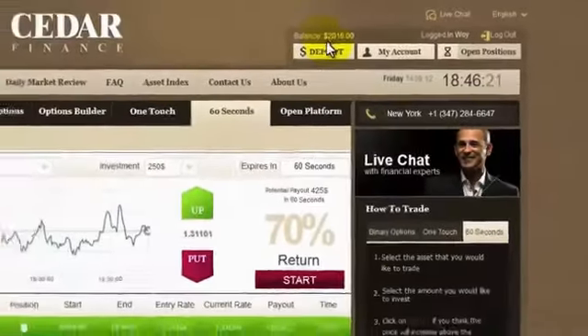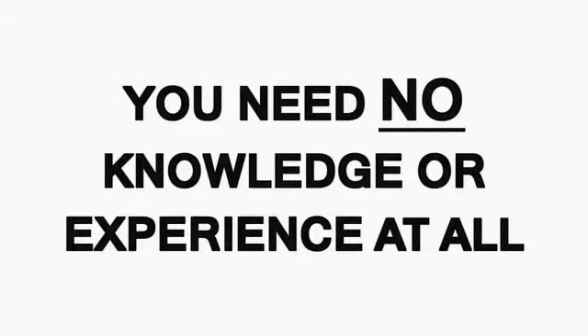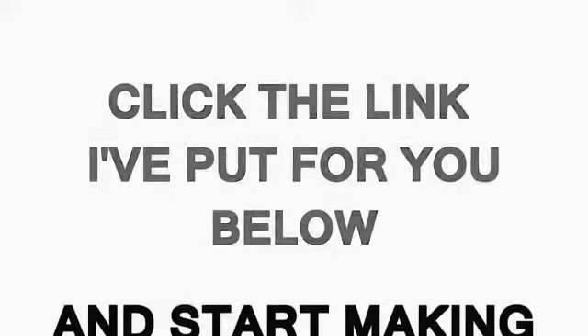So what do you think — pretty cool, huh? $245 in less than five minutes, and you can repeat this again and again. Sure, now everyone can do this, and the best part is you need no knowledge or experience at all. It's never been this easy, so don't waste any more time. Click the link below and start making serious money now.